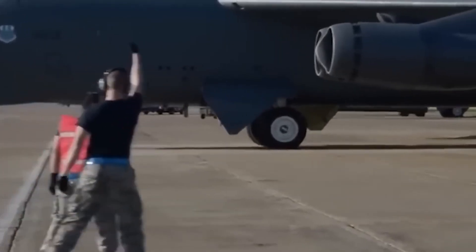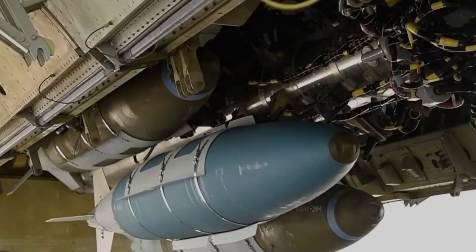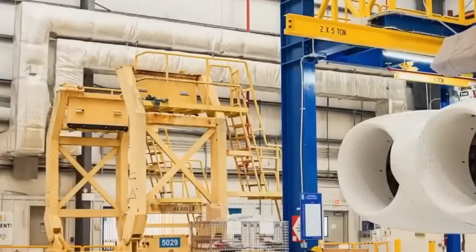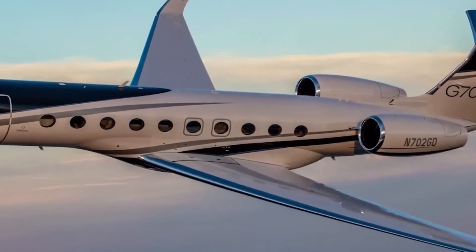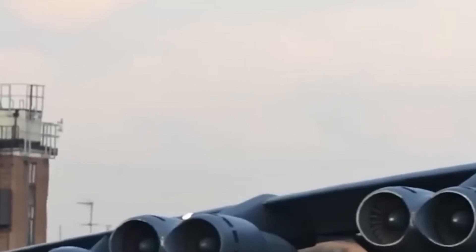When the U.S. Air Force awarded Rolls-Royce the contract to re-engine the B-52, the goal wasn't just to find a replacement — it was to transform the jet's core performance. The answer came in the form of the F-130, a military variant of the company's proven BR-725 engine, custom-built to fit the demands of a 60-year-old airframe while delivering modern-day performance. Compared to the aging TF-33 engines, the F-130 is expected to deliver up to 40% better fuel economy — a logistical game-changer that allows for extended range, fewer refueling missions, and reduced operating costs over the long haul.